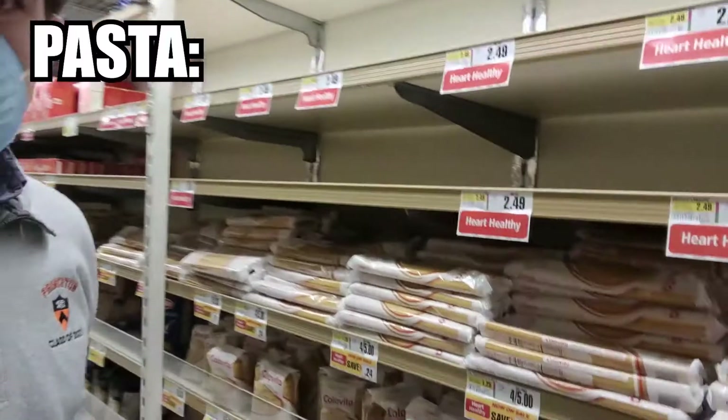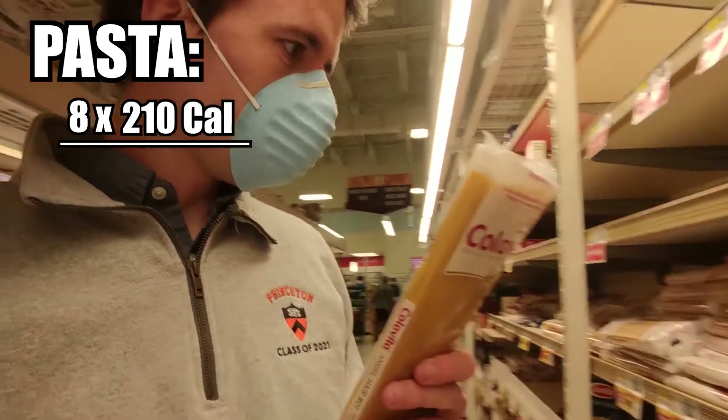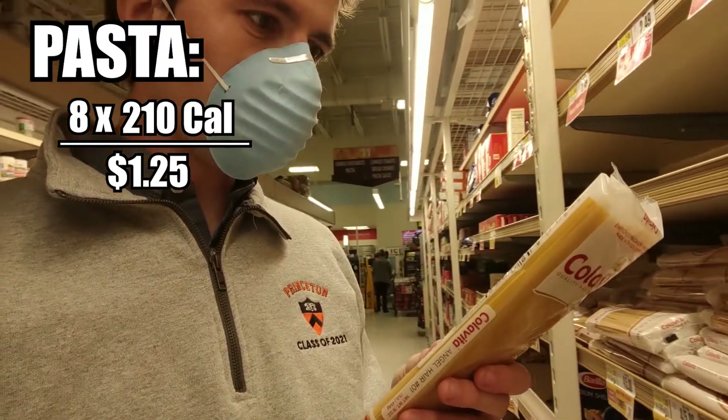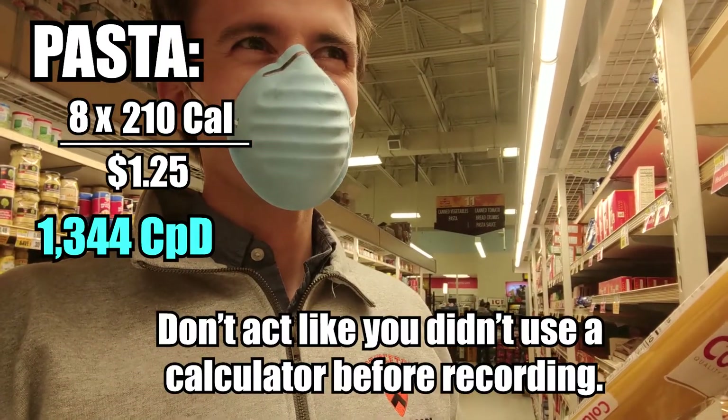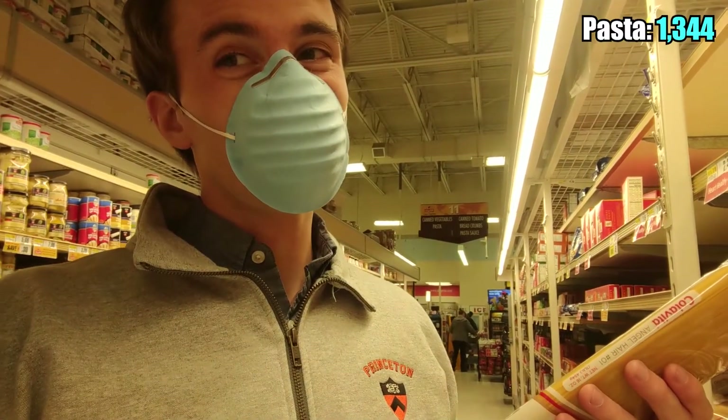The obvious college student staple is pasta, right? 210 calories per serving, eight servings per container, for a $1.25 — so that's roughly 1,300 calories per dollar. It's a pretty good deal.